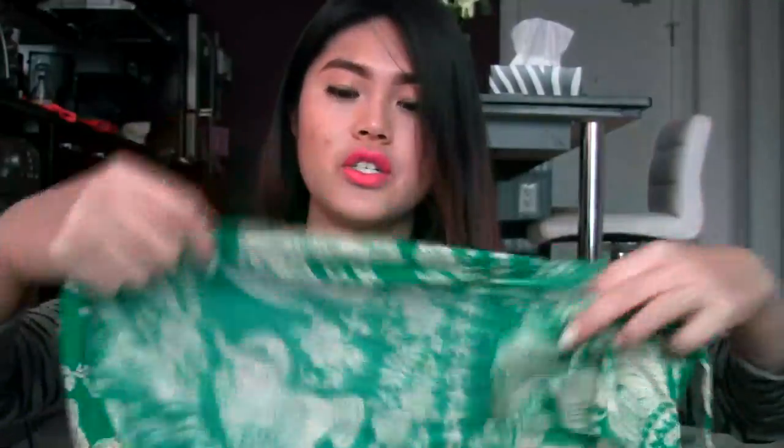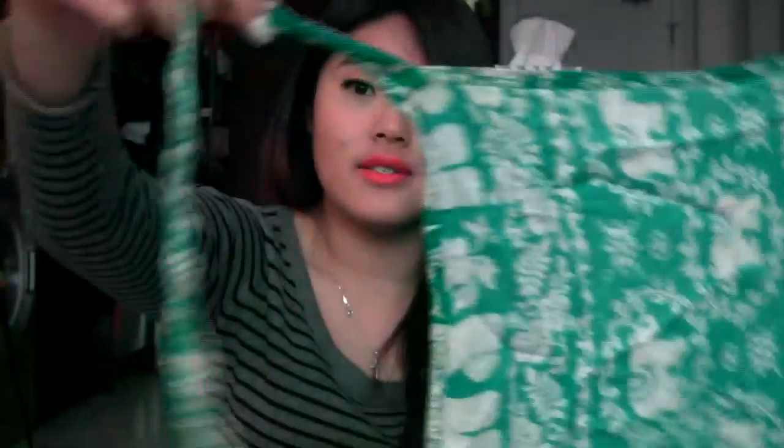Another item I got was this wrap dress — more of a maxi dress. It's coming off brighter on camera but it's actually a darker green. On the waist it has a string that you just wrap around and tie a knot, making it like a maxi dress. It's really nice — if I can insert a picture of me wearing it, I will.